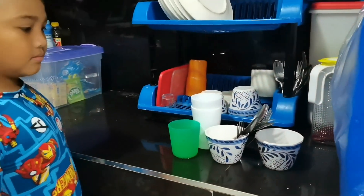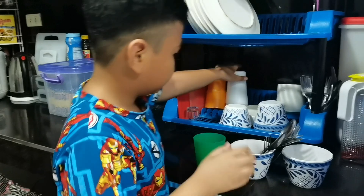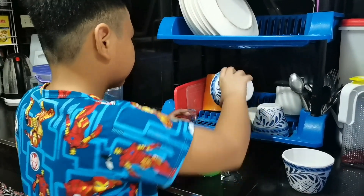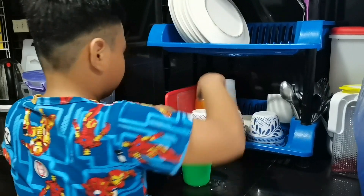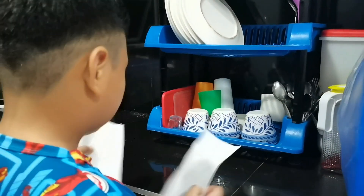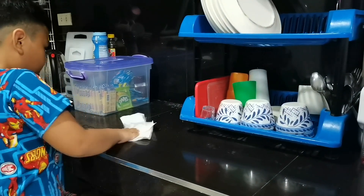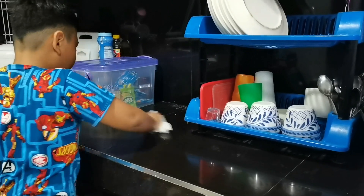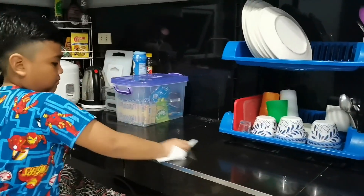Number 2. Keep the utensils, containers and kitchen clean to keep you and your family safe from food poisoning.